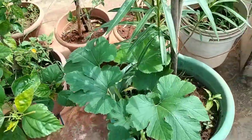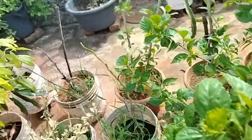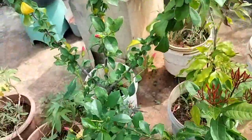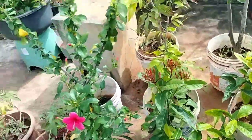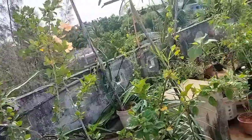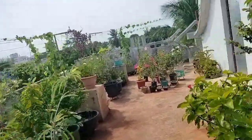Here we have a jukni. This is a hibiscus. I will cover these 4 to 5 feet. This is a very good nest.